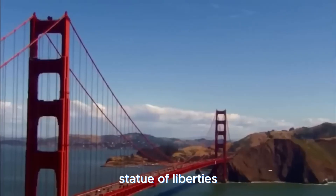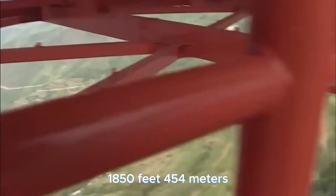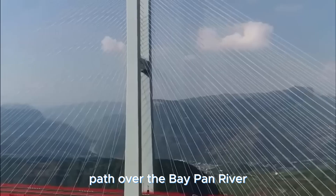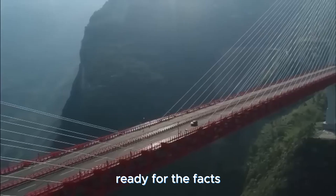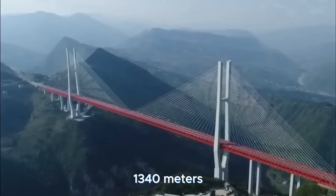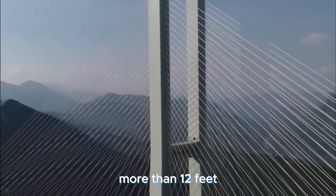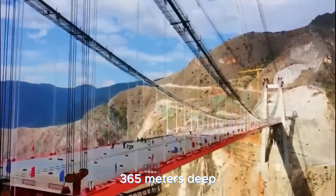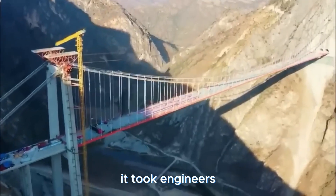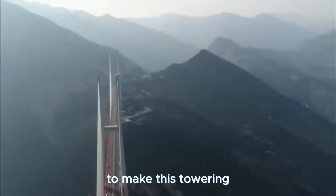This bridge sits a staggering 1,850 feet — 454 meters — above sea level, creating an aerial path over the Beipan River. This epic bridge spans a whopping 4,396 feet — 1,340 meters — from end to end, reaching over a canyon that plunges more than 1,200 feet — 365 meters — deep. It took engineers and builders three years, from 2013 to 2016, to make this towering wonder a reality.